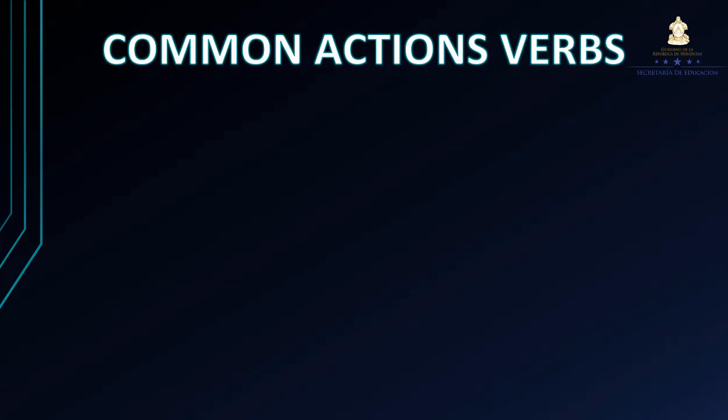Before we start the topic, it's important to know some common action verbs. Vamos a conocer y utilizar nuevamente estas acciones de verbos que nosotros realizamos a diario en nuestra vida cotidiana.